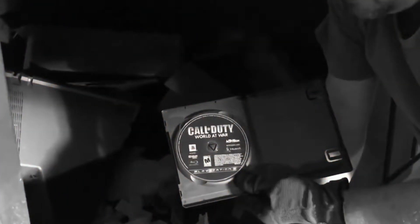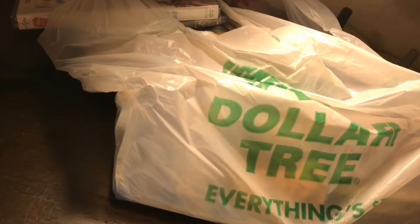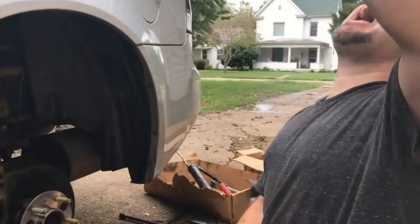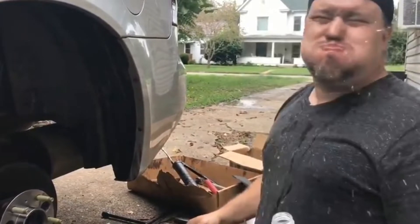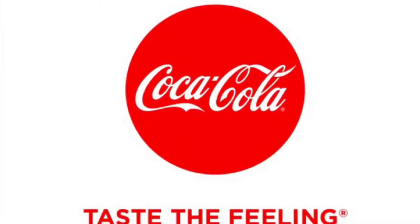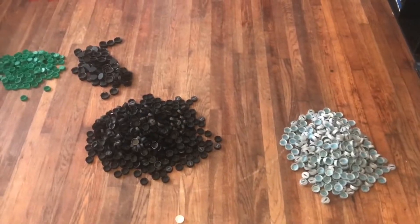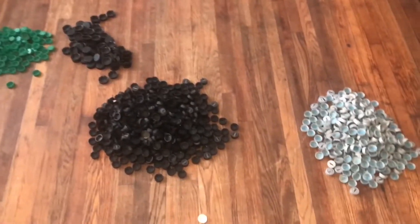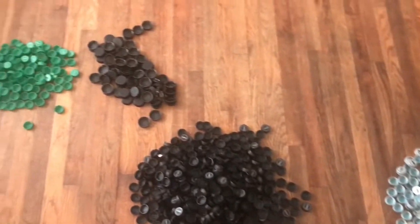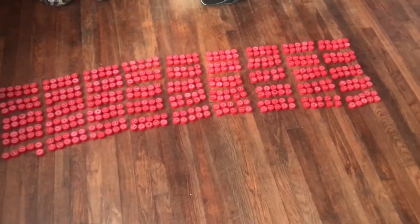I guess I'm going to get started. Look at all these bottle caps — very nice.